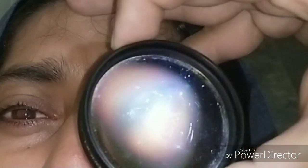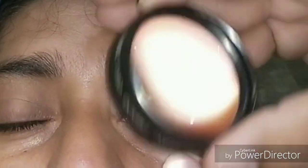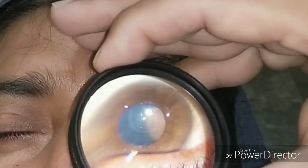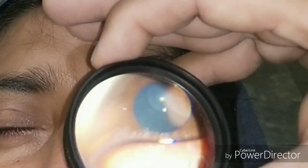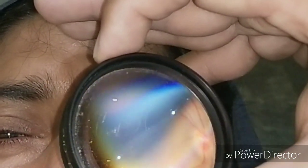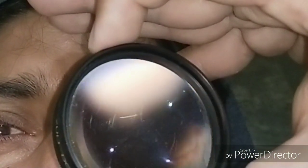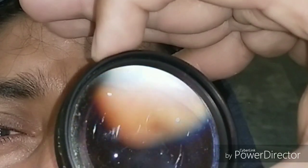Acute presentations include serious macular detachments, bilateral disc edema, and exudative retinal detachment. The risk factors are obesity, high salt intake, stress, and family history — all of which were present in this patient.